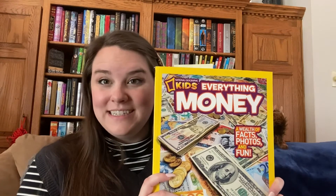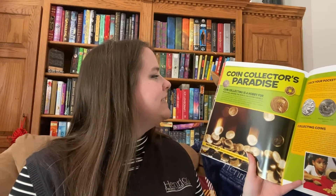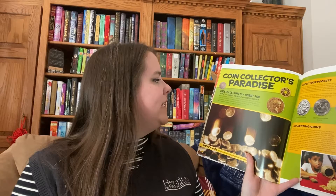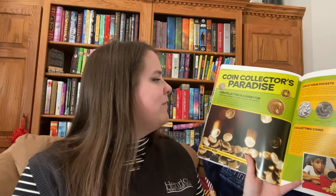The Kids Everything Money Book by National Geographic — lately, we've been having a lot of fun with this book, having fun facts after we have our story. Today, we're going to turn to the chapter called Coin Collectors Paradise. We're going to talk all about collecting coins since we already saw my state quarter collection. Coin collecting is a hobby for people all around the world. Collecting can be a serious business too. People buy and sell coins based on the coin's condition. A coin is most valuable in mint condition, which means it looks brand new and probably never used as money. The least valuable is in poor condition, which means the details are worn down and hard to see.